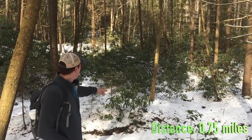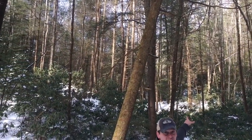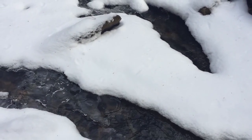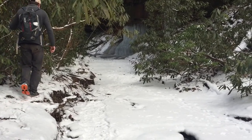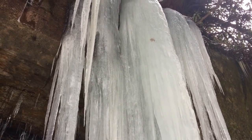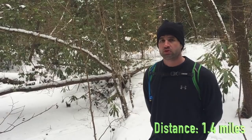You want to take this second tributary up and go in that direction towards those two arches. But we're just going to keep going down to the falls, which is right down the creek. Getting closer to Copperas Creek Falls.